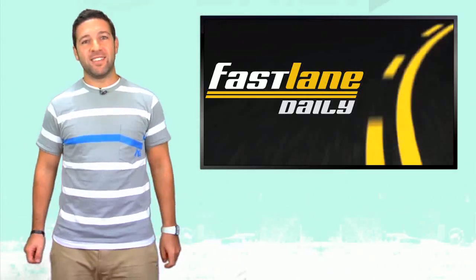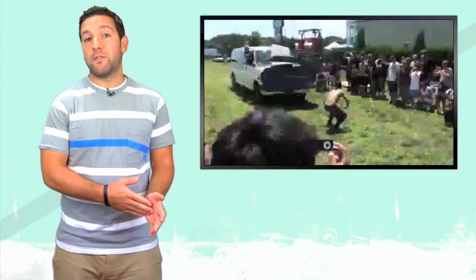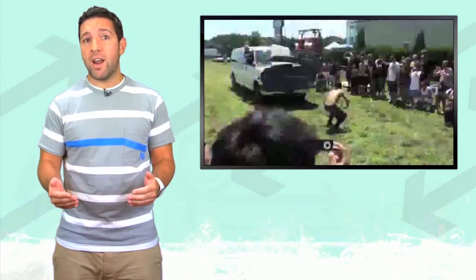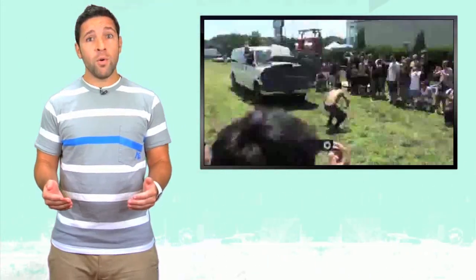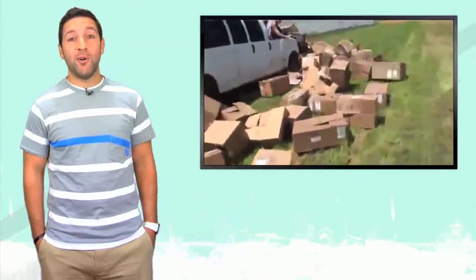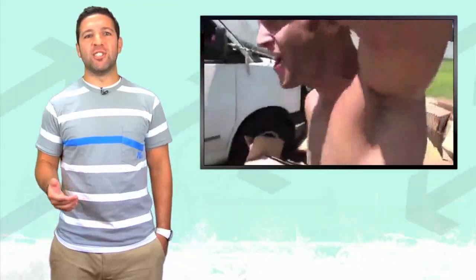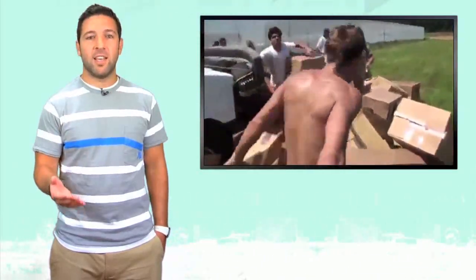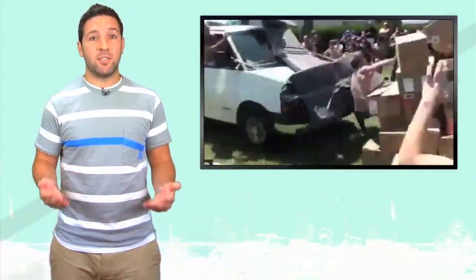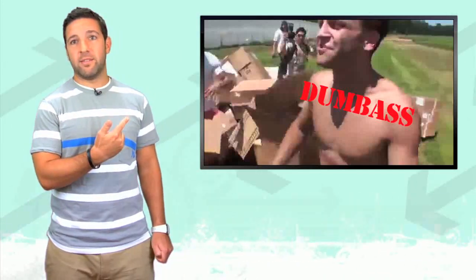Now let's watch a dumbass. Have you guys ever wanted to take a white van, strap a mattress to the front, pile up a whole bunch of boxes, gather a bunch of people around to watch, and then stand in front of it as it hits you head on while you try to look cool wearing no shirt? Well this idiot did. I love how the guy who's filming is like, 'that's insane.' Insane is doing legitimate stunts like Evel Knievel did, or Travis Pastrana, or any of those guys. What you did wasn't insane — it was just dumb. Therefore you are a dumbass.